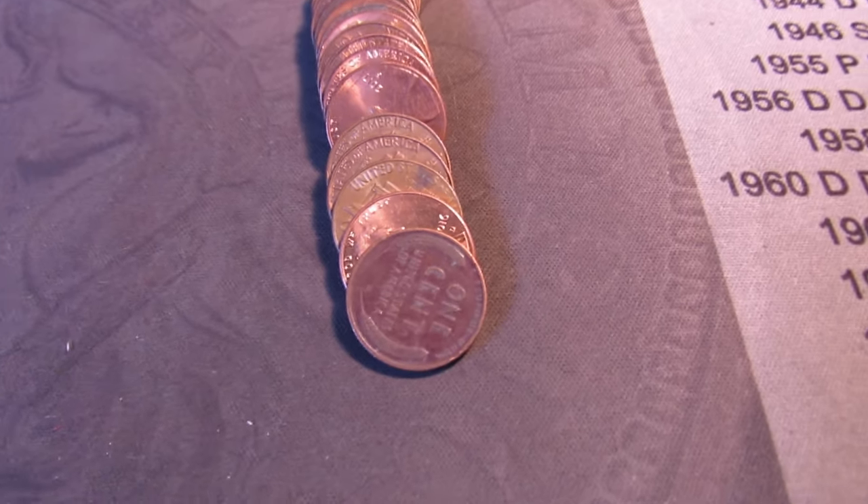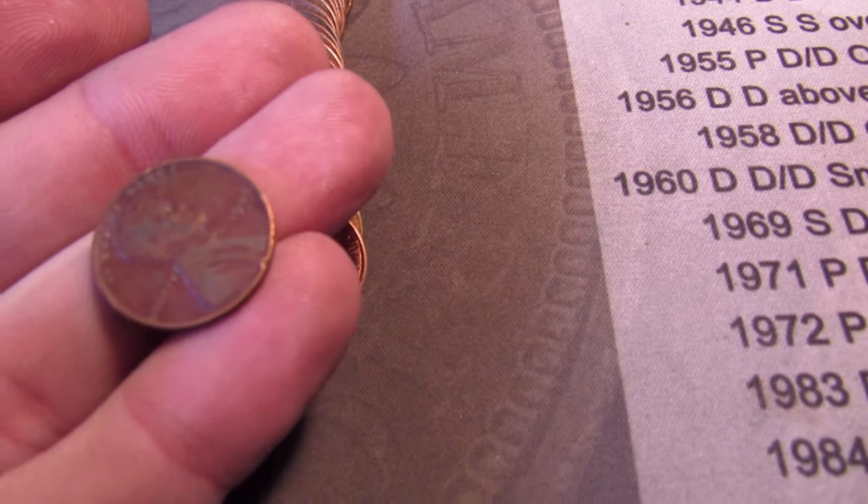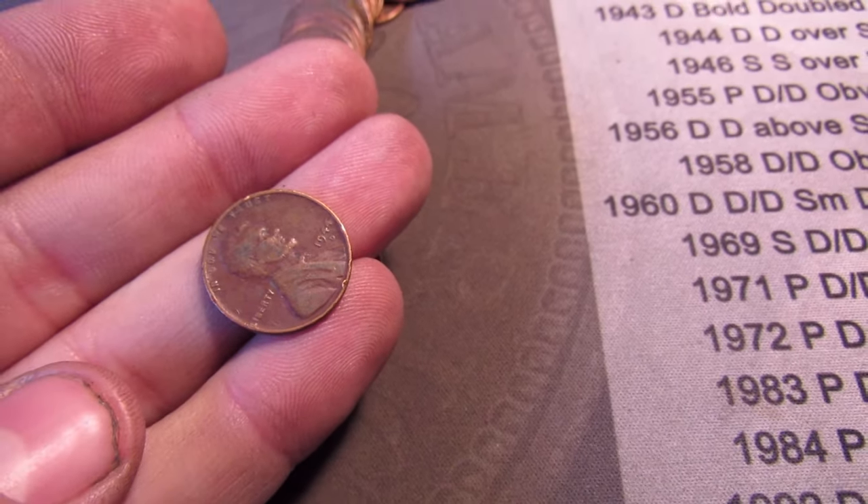Going through roll 38, and here's another wheat cent right here with the reverse facing. See that ear — a 1944 D. This is the sixth wheat cent now.